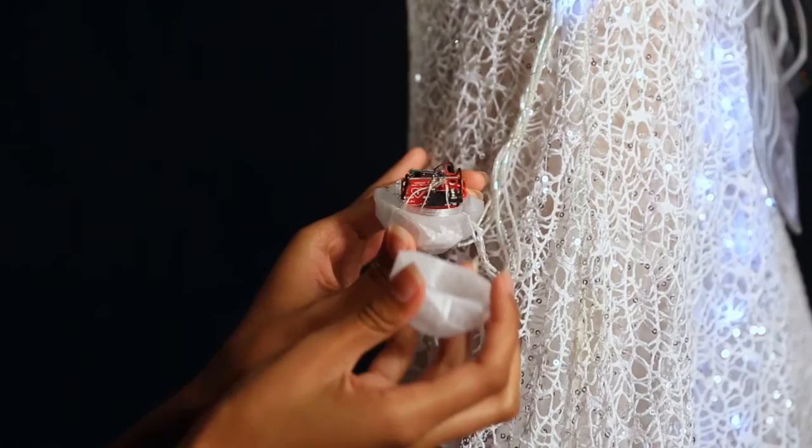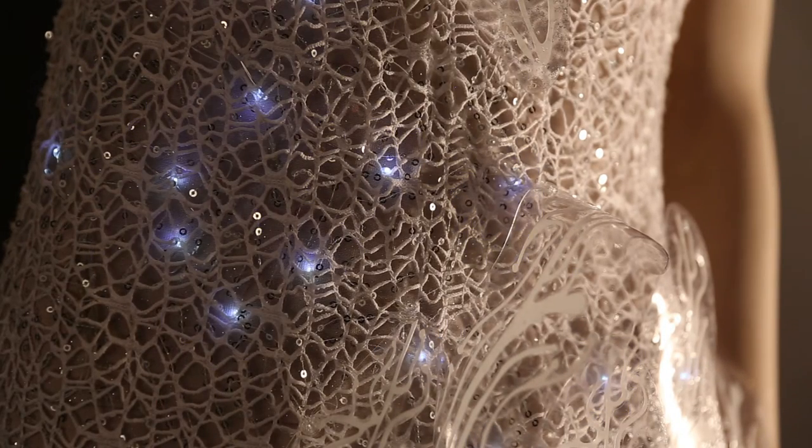I have no background in electrical engineering whatsoever. I didn't know anything about microcontroller units. I didn't know how to solder metal to wires to make connections to a board, and I didn't know how to code or anything like that. So the maker space was a place where I could learn from students and staff working in the space and gain a little more insight about exactly what is required to make this dress.